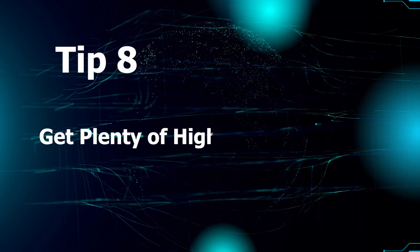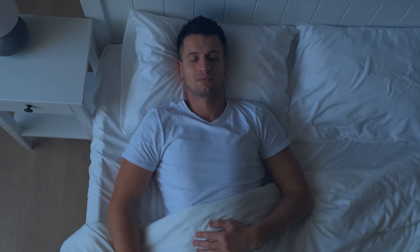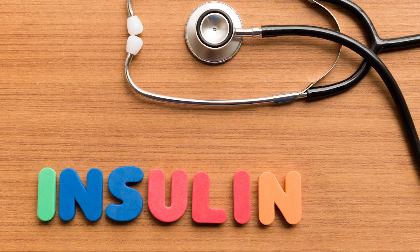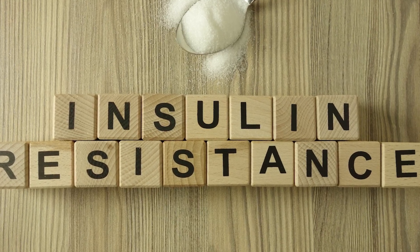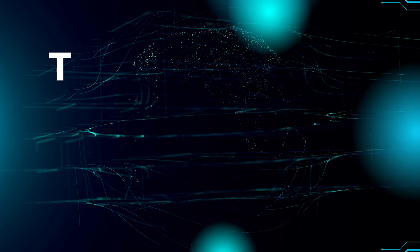Tip 8: Get plenty of high-quality sleep. If you want to lower insulin resistance, it's important to relax, de-stress, and get enough high-quality sleep daily. When you do not get enough sleep, hormones like insulin and cortisol can stay elevated and contribute to insulin resistance. Aim for 7-9 hours of sleep per night, and try to keep a consistent schedule, even on weekends.